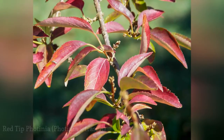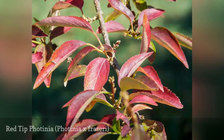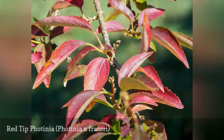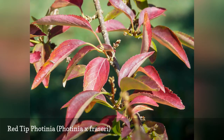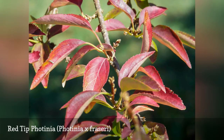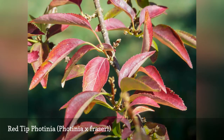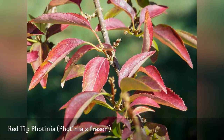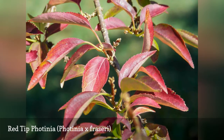The Red Tip Photinia is an evergreen shrub that produces young red leaves, while its older leaves are green. If you prefer red leaves, you can simply trim new growth on a regular basis, and the plant will continue to produce new leaves all year long. While Red Tip Photinia typically grows to about 10 feet tall, some cultivars can grow to 20 feet. It is an excellent low-maintenance shrub for hedges and privacy screens, and can also be shaped as a small specimen tree.